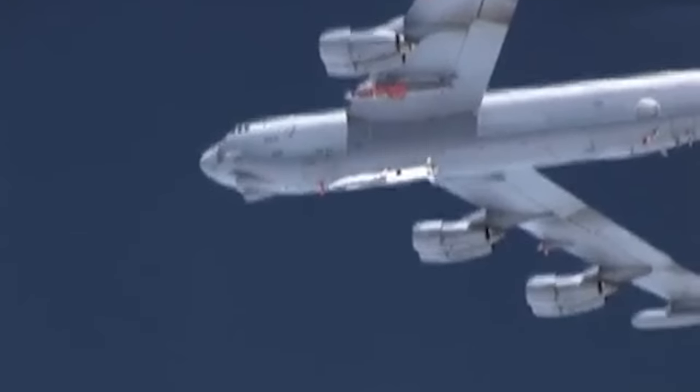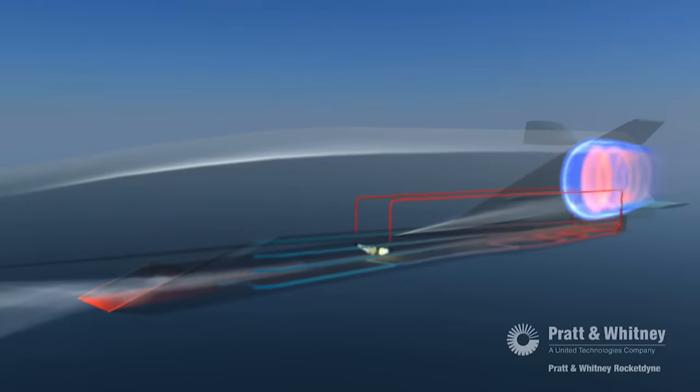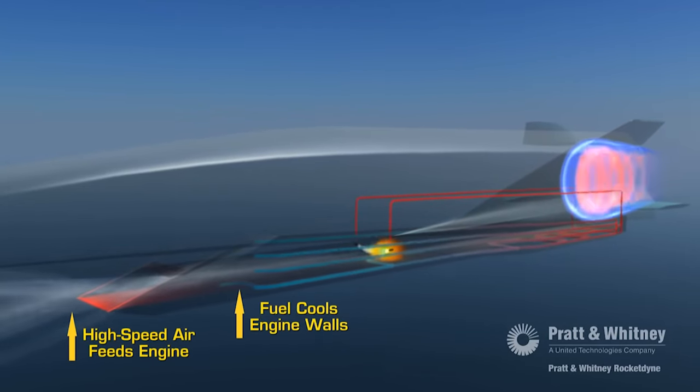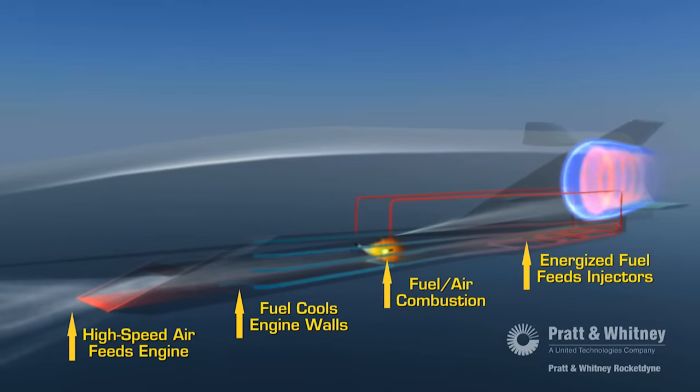The HACM is a continuation of the older Hypersonic Air-breathing Weapon Concept, or HAWK, and it actually has a great deal in common with the Boeing X-51 WaveRider from many years ago. The idea is to use a conventional rocket booster to get the weapon up to speed. Once it's going fast enough for its scramjet to function, the booster falls away and the scramjet comes online, helping this missile maintain speeds in excess of Mach 5 as it closes with its target.